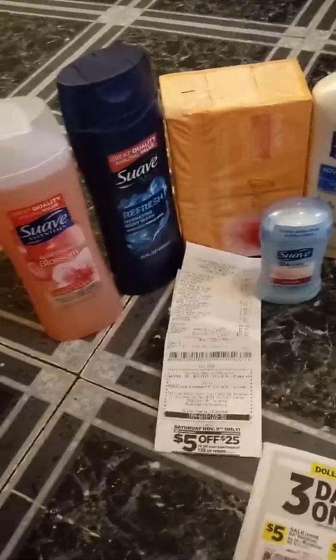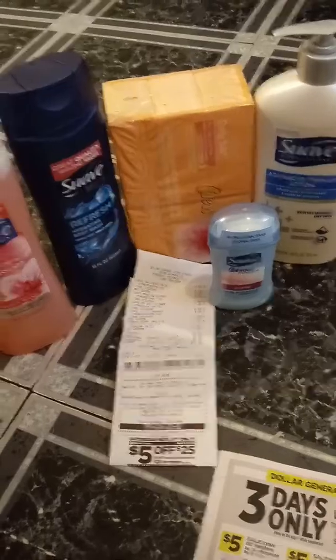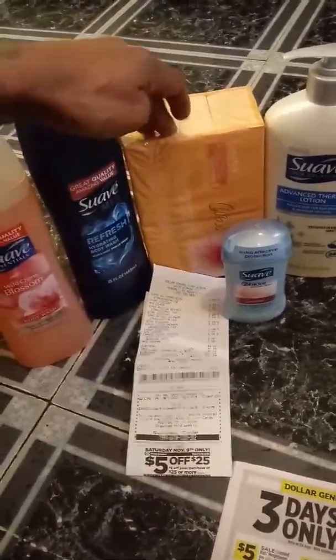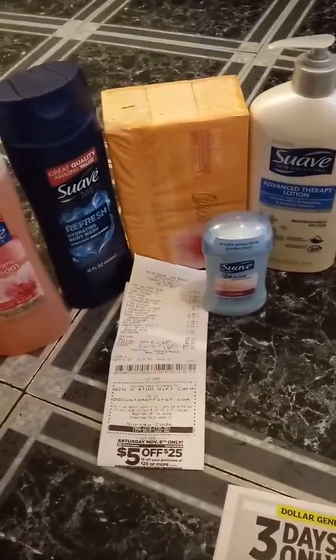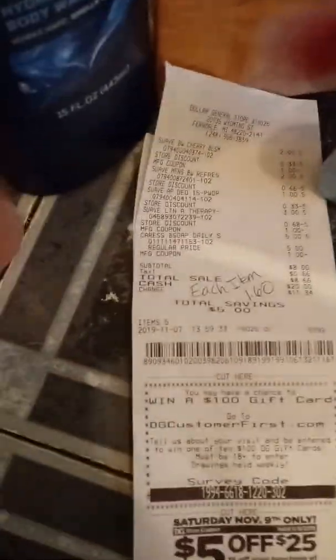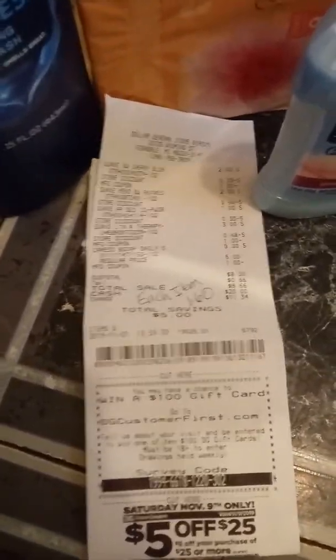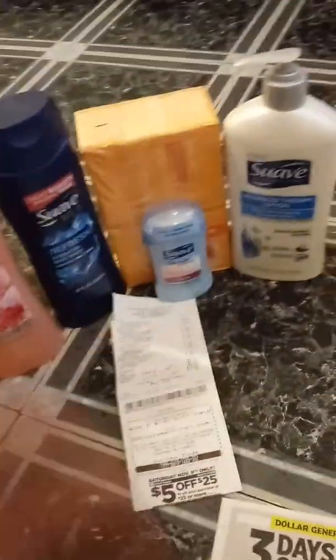I also did this deal today. We have two dollars off when you spend seven dollars on Suave, but I wanted the Caress so I added the Caress in. If you spend seven dollars on Suave products, you automatically get two dollars off. In our Retail Me Not, we have paper coupons for the Suave that you can also use. My total for this one was eight dollars, which made each item a dollar sixty. That's good because this by itself is five dollars, so basically I paid for this and got everything else free.